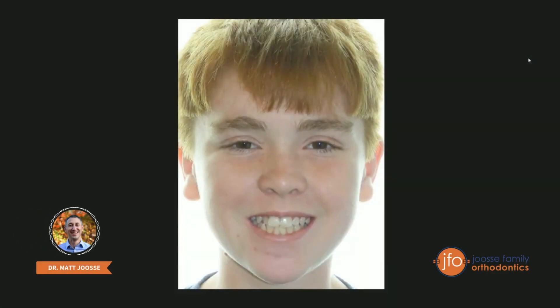Hey everybody, this is Dr. Matt Josie at Josie Family Orthodontics. One of the things I love about being an orthodontist is that each and every mouth that comes in is a little bit different. There are unique challenges in every case and sometimes there are little curveballs that get thrown your way — no treatment is the same. Orthodontics is definitely not a cookie-cutter approach, and this case demonstrates that.